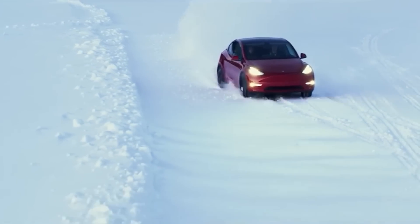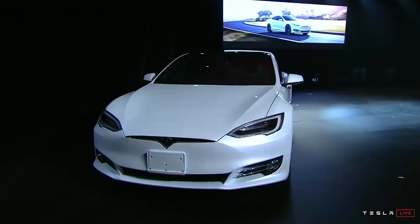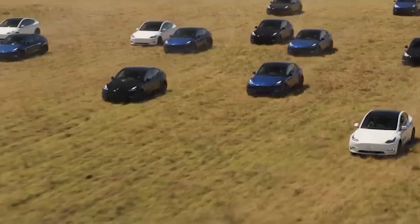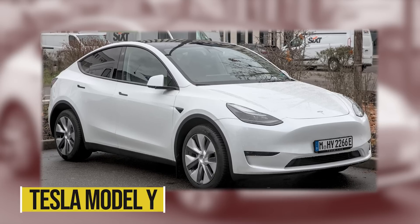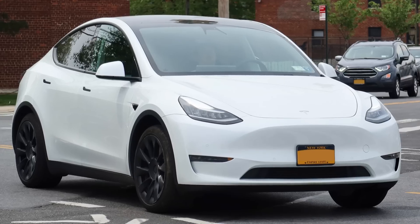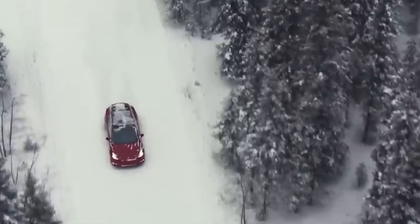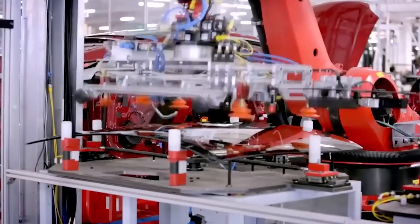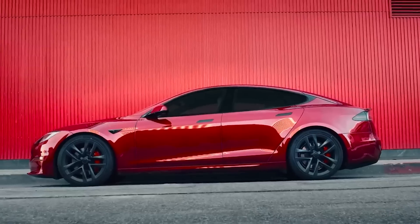In a recent teardown, it was discovered that Tesla has introduced the fourth generation of the rear drive unit in the Model Y produced at Giga Texas. This update aims to address issues reported with previous units, offering improved performance and reliability. The updated design is not only more efficient but also easier to manufacture, potentially leading to cost savings. Additionally, Tesla has integrated a new inverter that is more compact and efficient while also incorporating additional safety features. This step is expected to push the boundaries of electric vehicle performance and efficiency even further.